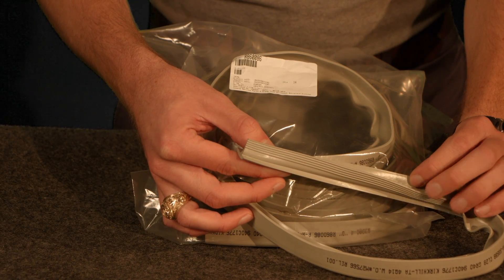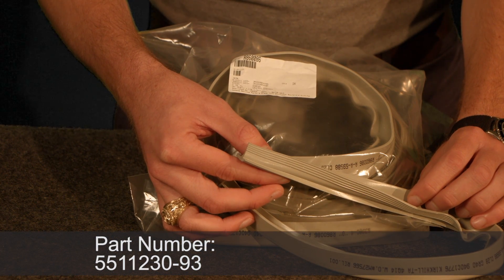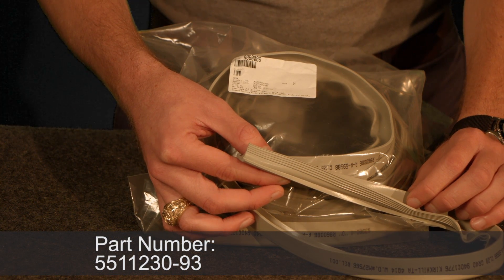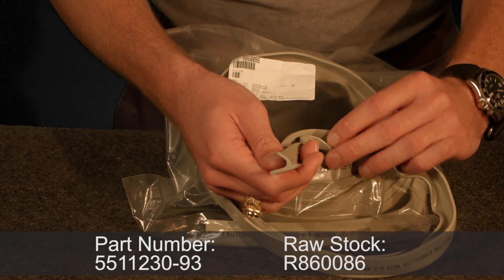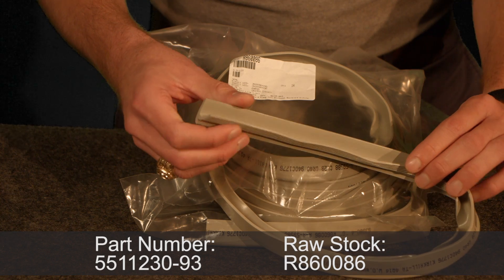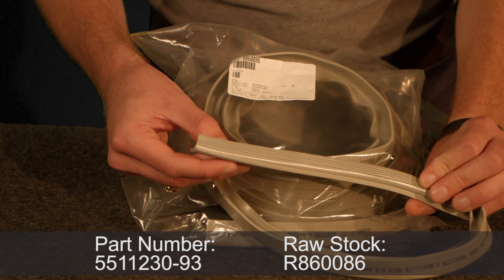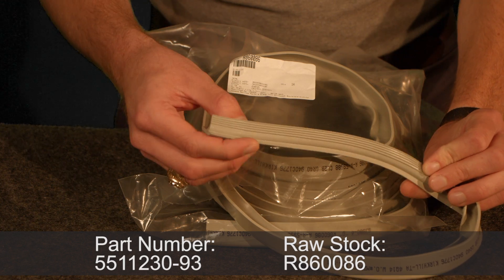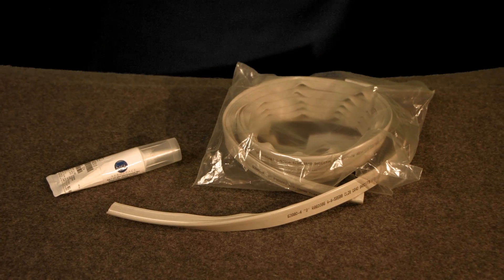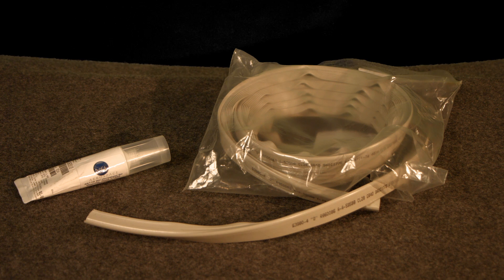The first type of seal is a 5-rib silicone seal. The part number is 5511230-93 and may also be referred to with a raw stock number of R-860086. The raw stock number corresponds with bulk material and requires a seal to be ordered by length. This seal is installed using RTV and typically has the greatest longevity of the three types of seals.